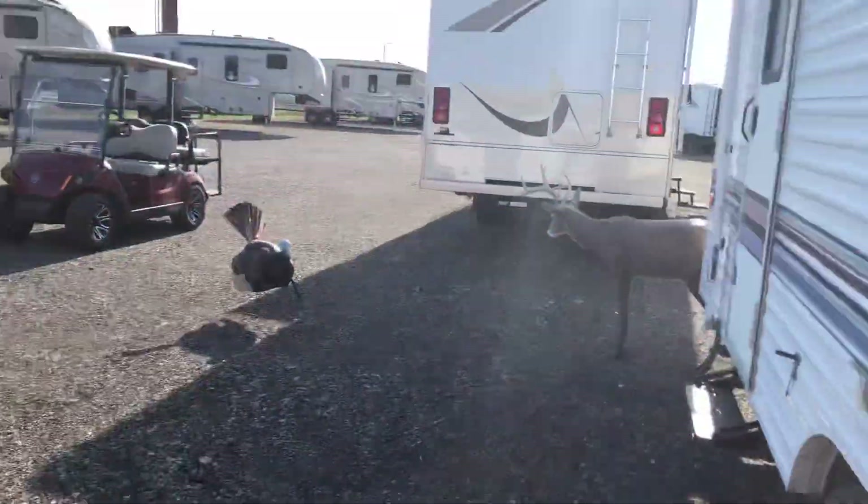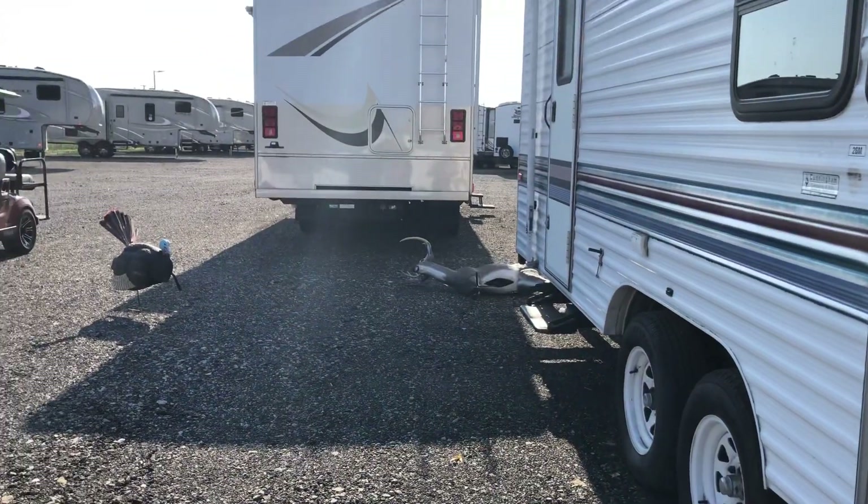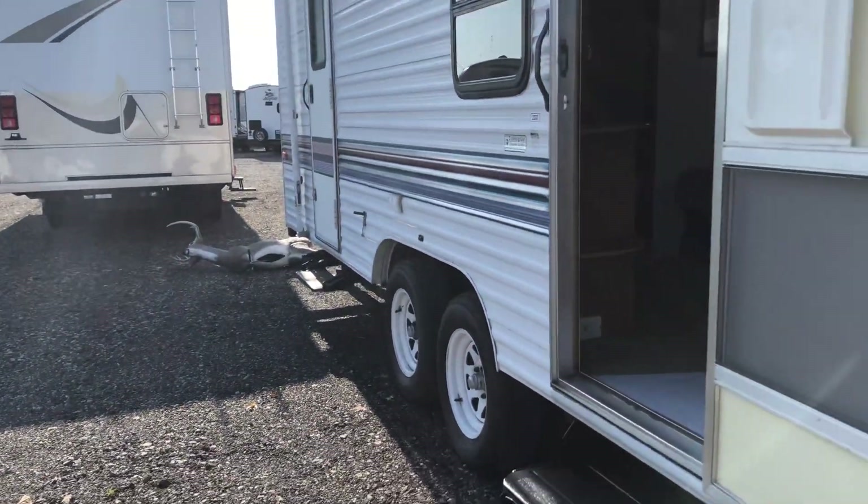Oh look there — a deer! BANG! Got him! Crack shot right there.